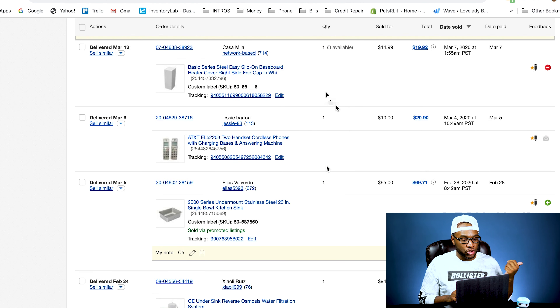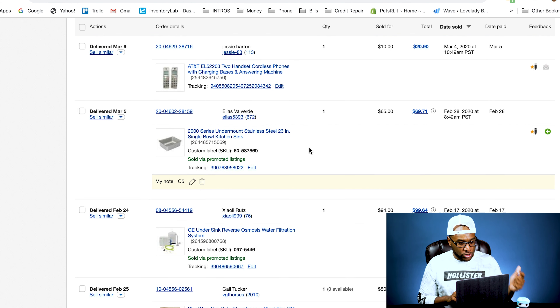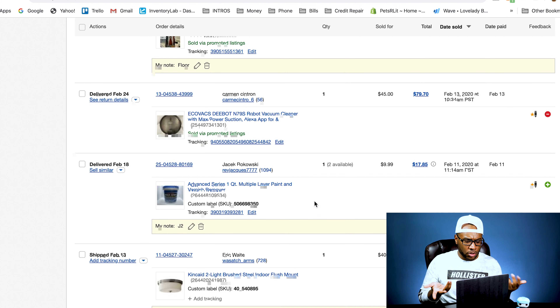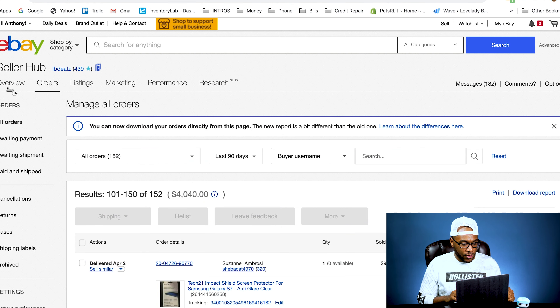We sold York wall coverings — we've had those listed since we first started, probably from the first pallet we got. We finally sold that for $63. It was actually in our dollar bin at the store, so that was cool. We sold some base plate coverings, some cordless phones, a stainless steel sink. We sold an under-sink reverse osmosis filtration system for $99. A Han Solo doll for $64. We sold a D-bot electric vacuum cleaner — it was broken, so we sold it for parts only. Some varnish paint remover and a light fixture — and at that point we were back into February, so that was it for March.